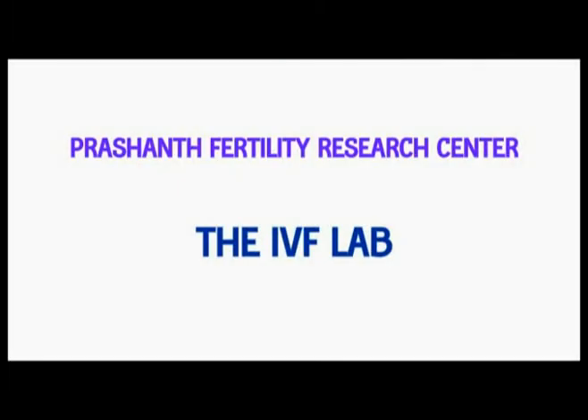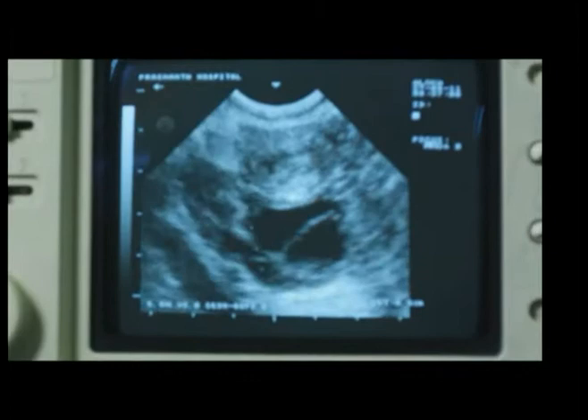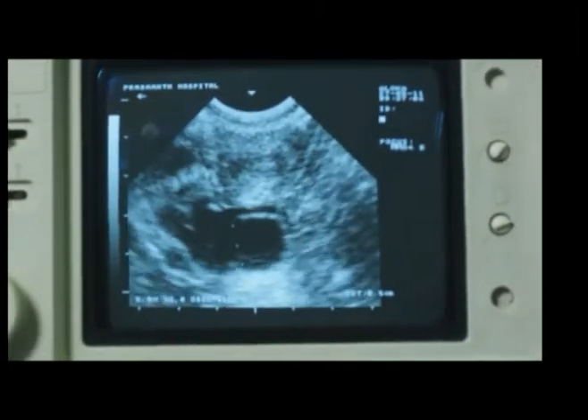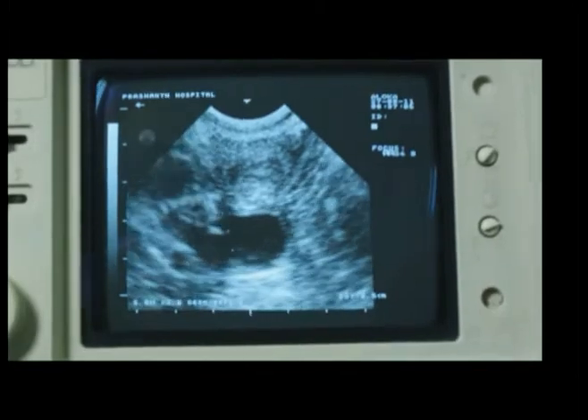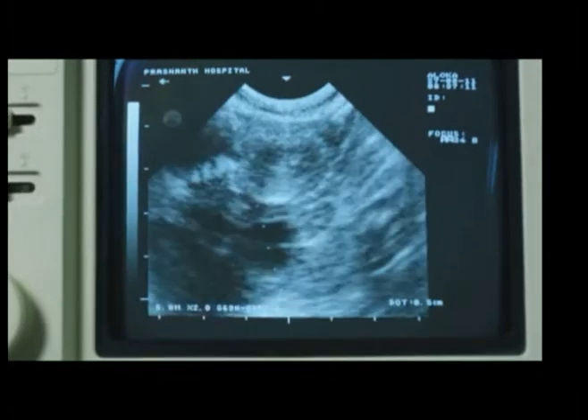We are now walking into the most important part of Prashant Fertility Research Centre, the IVF lab. We are now looking at the process of egg collection. The patient has been prepared with hormones so that she has something like 10 to 12 follicles. A follicle is a fluid-filled space with the egg inside.